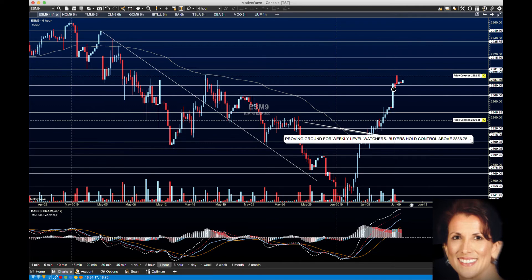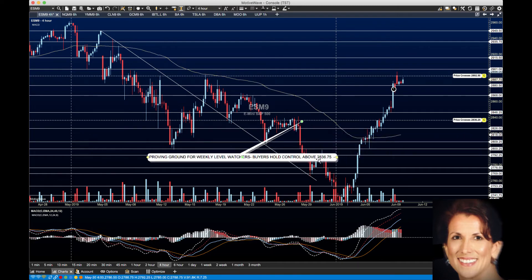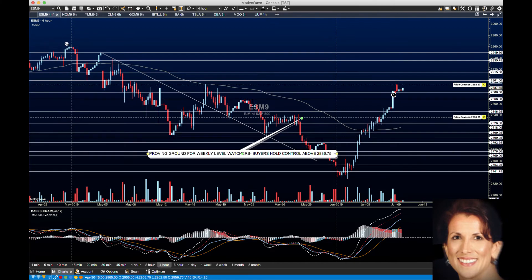Everything still points to upside formations. This is a very, very strong countertrend bounce. The question might be, why is this still countertrend? Well, because in the last little bit, this has been a high, and then a low, and then a lower high, and another lower low.